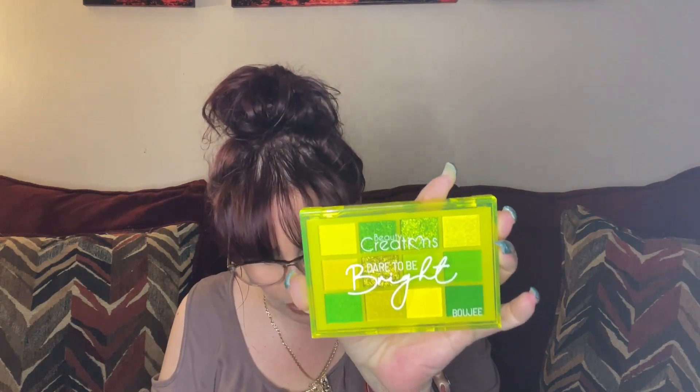There are some shimmers in here I want to try out — it's really really pretty. It's got a nice neutral, some yellows, some greens — absolutely beautiful. Look at those gorgeous shades! The green looks more like a topper, but that gold one is pow, right in your face. The Beauty Creations Bougie eyeshadow palette, which says Dare to Be Bright, is valued at $13.